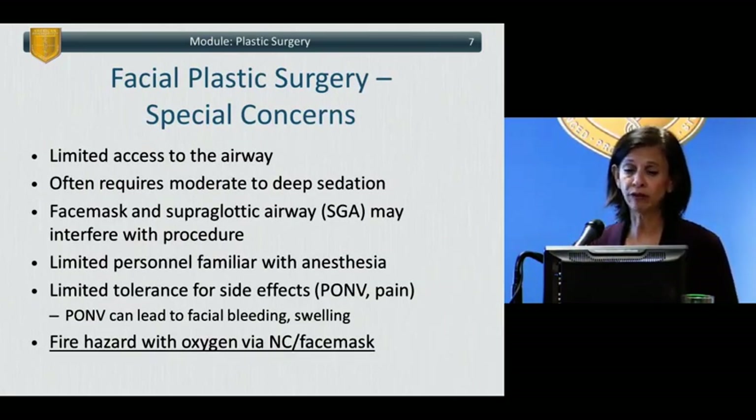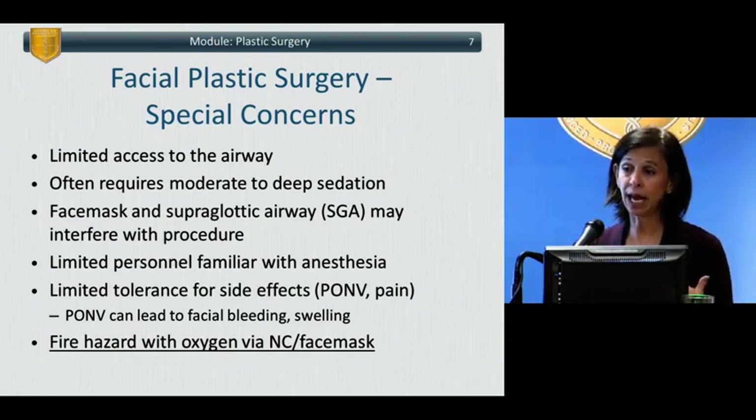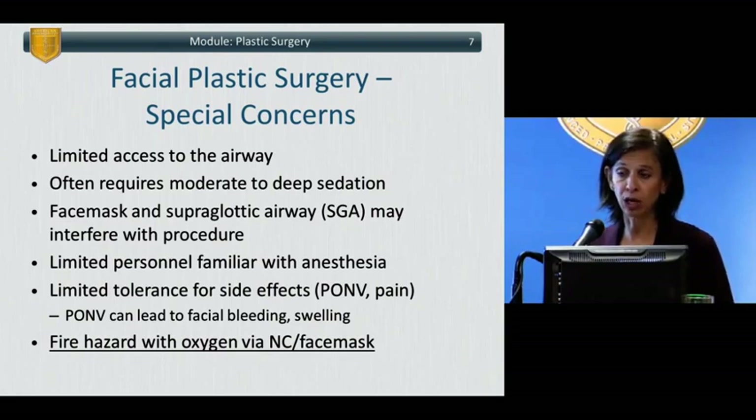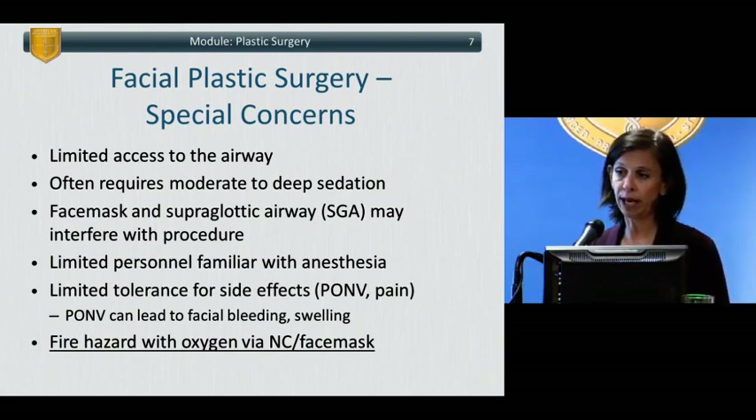Some special concerns, particularly around facial plastic surgery: one often has very limited or almost no access to the airway. Yet because the face is highly innervated and patients may be a bit claustrophobic, it may require relatively moderate to deep sedation. A face mask and supraglottic airways may interfere with the procedure and cannot be used. And if working in a non-operating room or office-based setting, you may have limited personnel familiar with anesthesia. There's typically limited tolerance for side effects — these patients come in expecting to have a little plastic surgery, leave looking better and feeling better, so close attention to pain and post-op nausea and vomiting is essential.